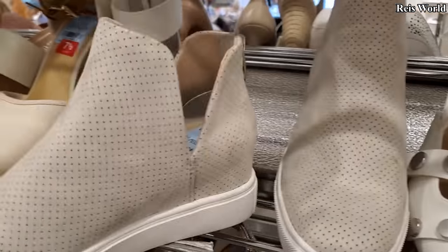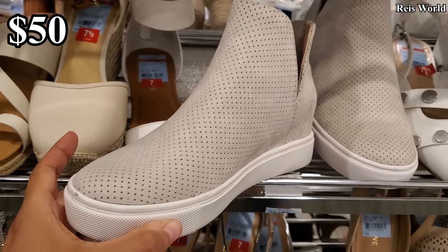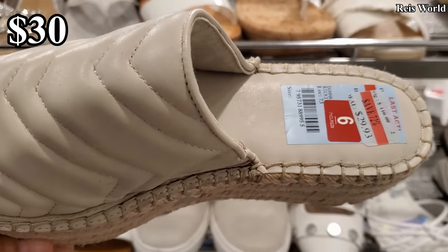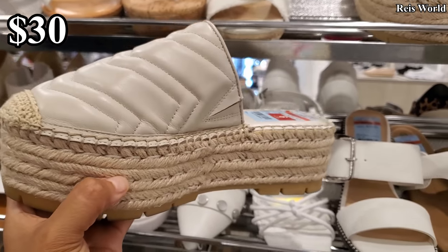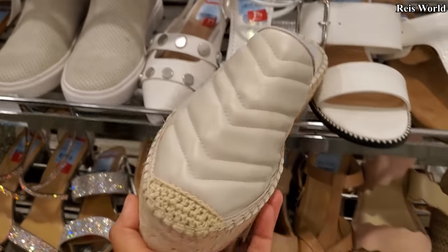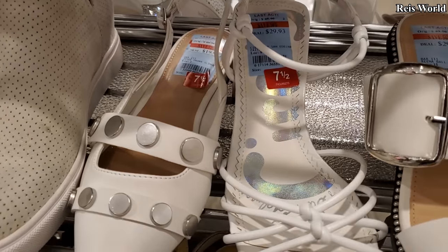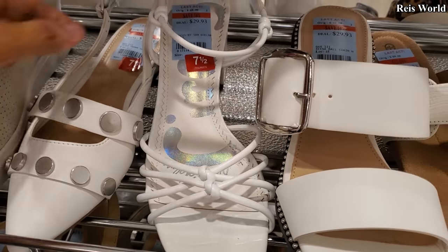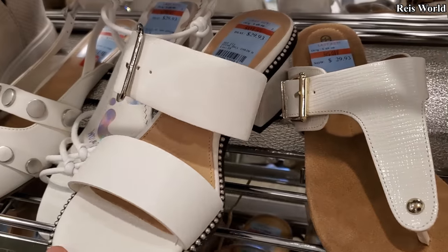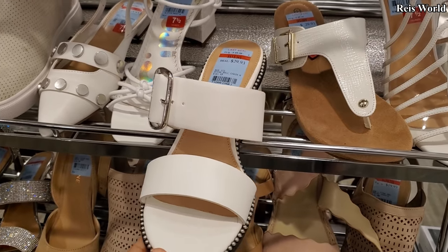Here's another booty, little tiny wedge — Steve Madden, and that's going to be $50. DKNY, you have the mule platform, $29.93. Sam Edelman, $29.93 for this white. Bar 3, $29.93 — you have that large buckle and a little chunky heel.